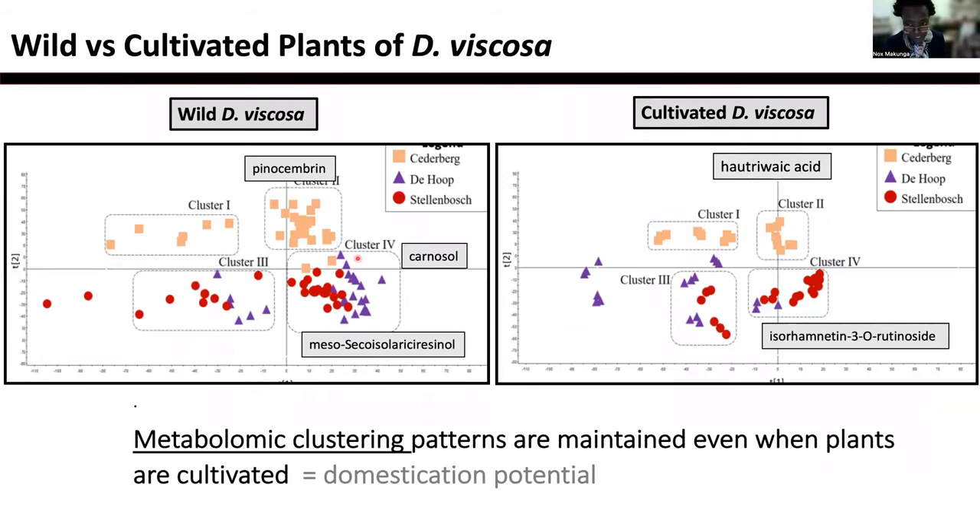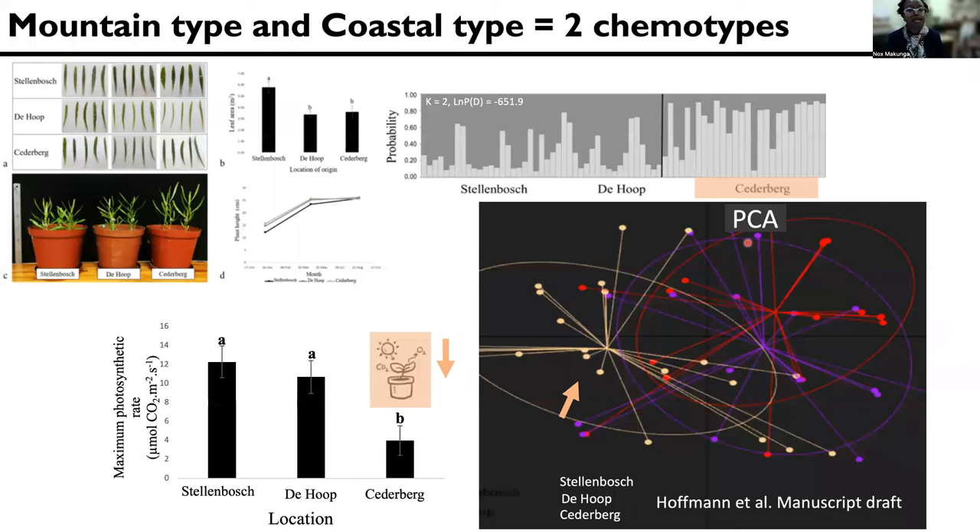And what was really interesting was that when we grow these plants in a common garden experiment, the metabolomic clustering is pretty much similar to the patterns that we actually see in wild-growing plants. And so this led us to be able to do a microsatellite analysis of the different populations.